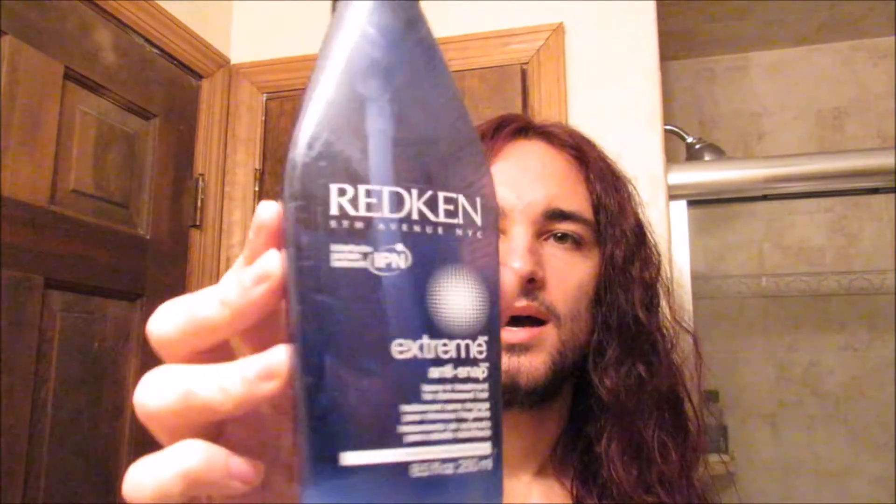Hey everyone, today I'm going to be doing a product review, and the product I will be reviewing is the Redken Extreme Anti-Snap with IPN Interlock Protein Network Leave-In Treatment for Distressed Hair. It's from Redken 5th Avenue.